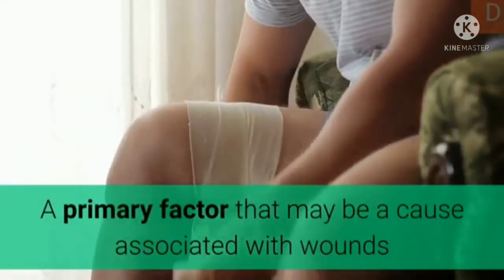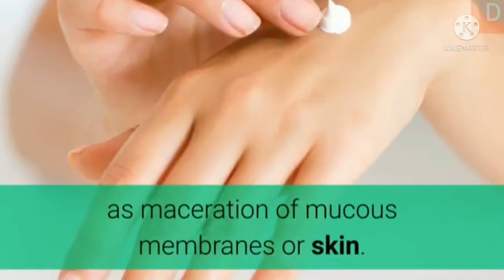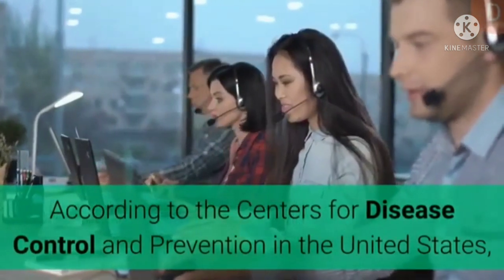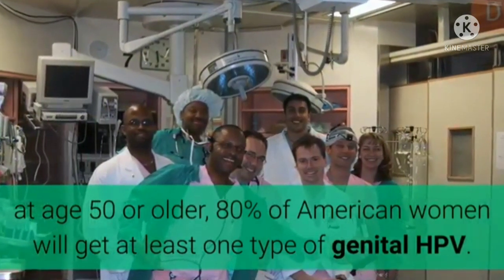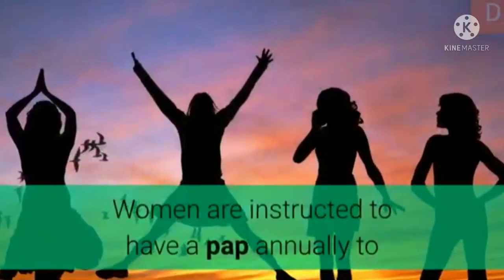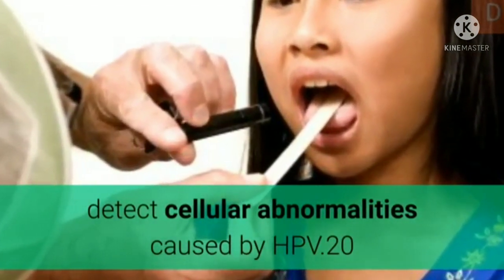A primary factor that may be associated with wounds and injuries is poorly sanitary areas subjected to repeated trauma, such as maceration of mucous membranes or skin. According to the Centers for Disease Control and Prevention, at age 50 or older, 80% of American women will have acquired at least one type of genital HPV. Women are instructed to have a pap smear annually to detect cellular abnormalities caused by HPV.